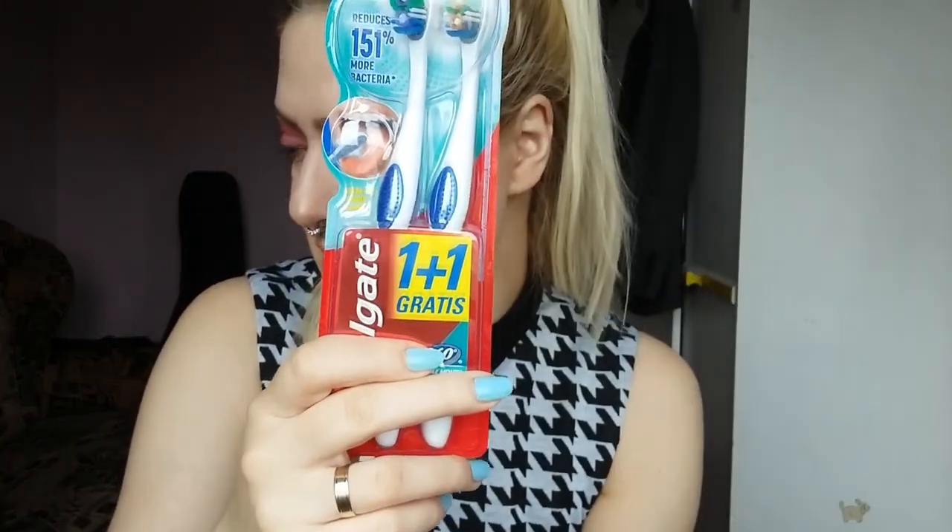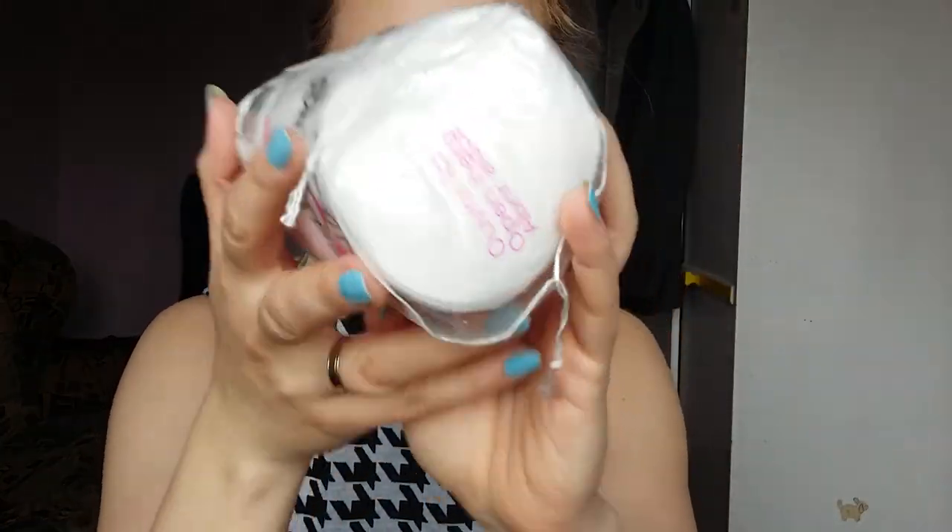Then we have some toothbrushes — nothing special about that. I have these cotton pads and I'm really enjoying these big cotton pads because I can take off the majority of my makeup with just one of these and it's saving me some product.